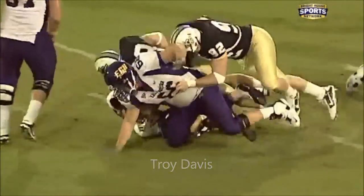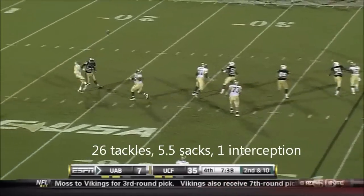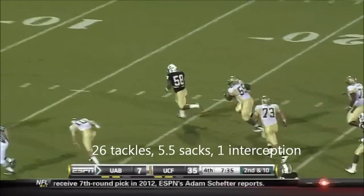Quarterback draw right there — he tries a pump fake, trying to set up the screen. But it's denied, open to the air, and intercepted.